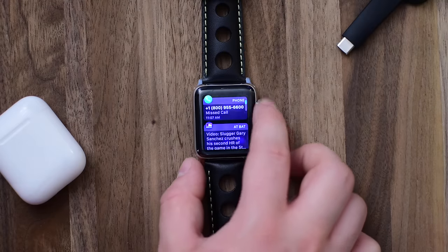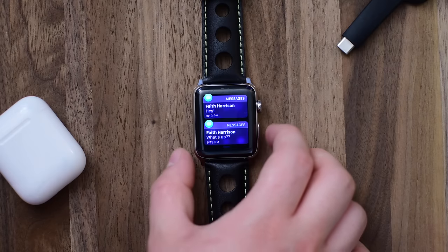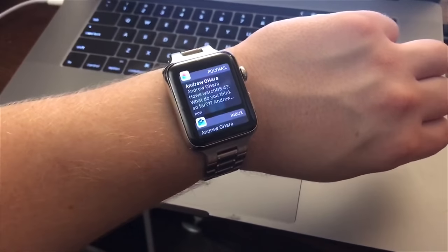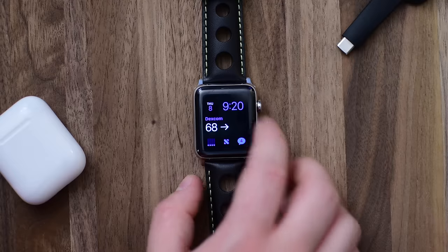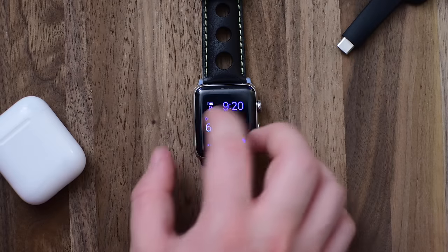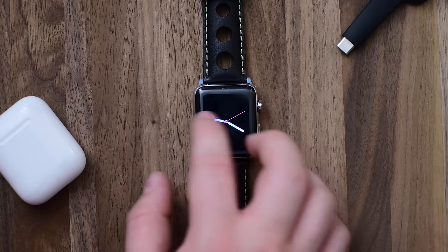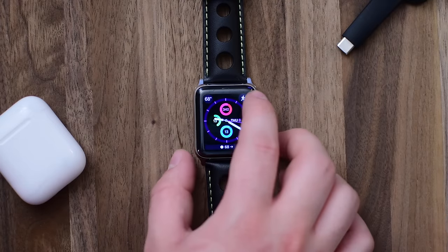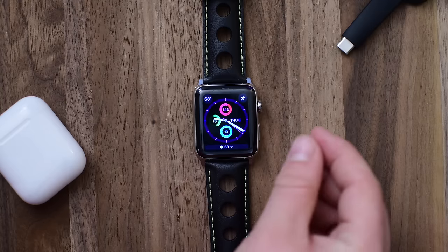Have you ever done several notifications at once and they kind of stack up? Well in watchOS 4 they've made that really nice and easy. You can see a two-notification screen that tells you Polymail and Inbox — the apps they're from. Then it'll show you all those notifications in a row. It's a really nice way to handle multiple notifications coming into your Apple Watch at the same time.